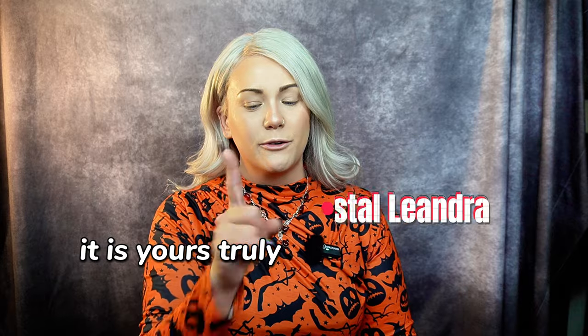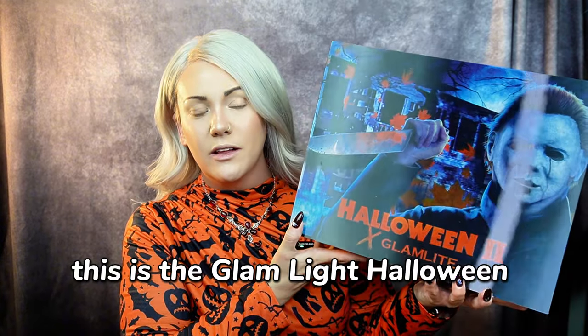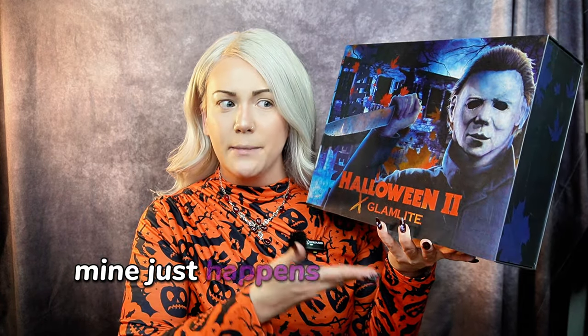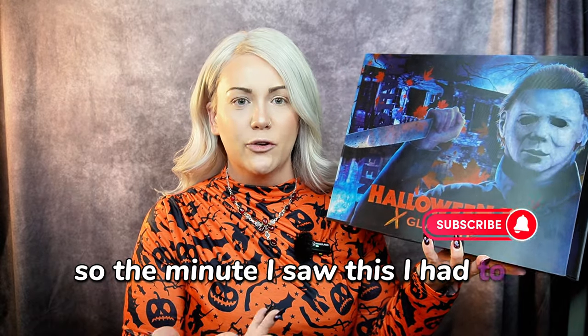Welcome back to the channel. It is yours truly, Crystal Leandra, and we are here with another review. This is the Glam Light Halloween Collection. I did purchase this with my own money. Everybody has a favorite serial killer — mine just happens to be Michael Myers. So the minute I saw this, I had to grab it.